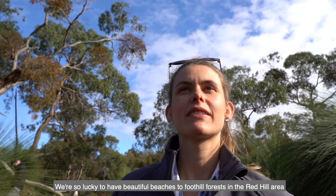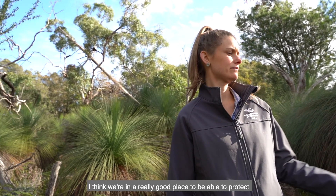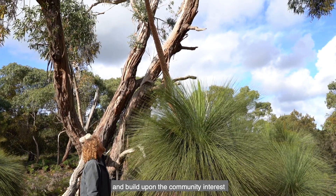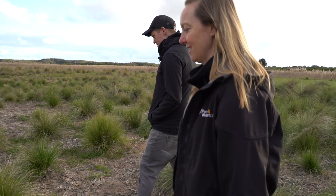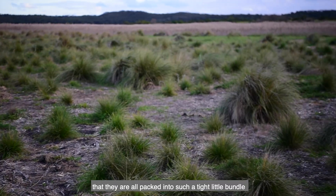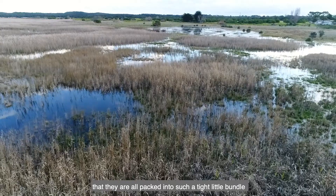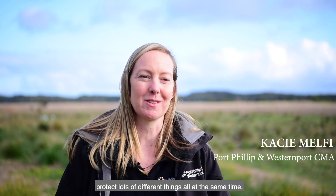We're so lucky to have beautiful beaches to foothill forests in the Red Hill area. I think we're in a really good place to be able to protect and really build upon the community's interest and get them excited about it — because I'm excited. We have such a variety of landscapes and ecosystems around here that they're all packed into such a tight little bundle, making it a great opportunity to protect lots of different things all at the same time.